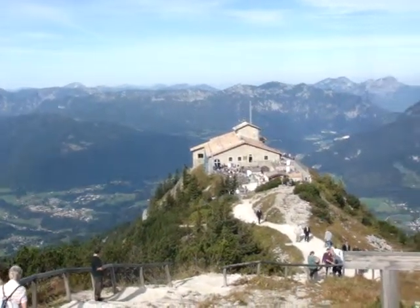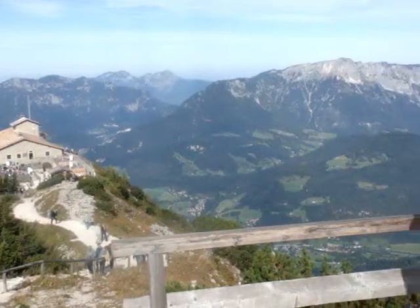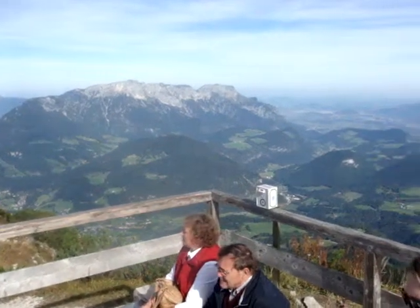We came here to Berchtesgaden, arriving at about 20 past 9 in the morning, so things weren't too busy, and as you can see, absolutely beautiful day.